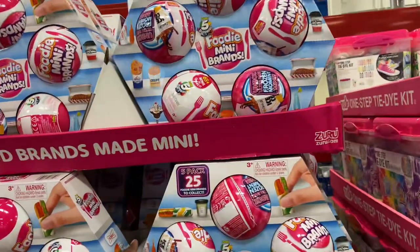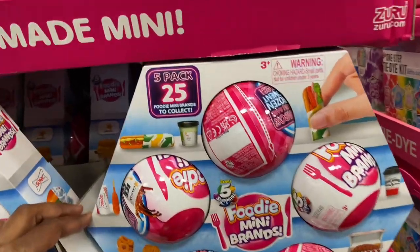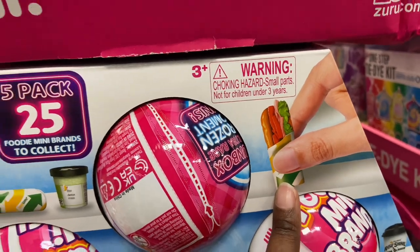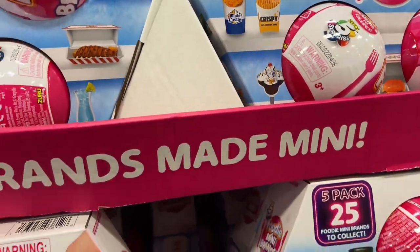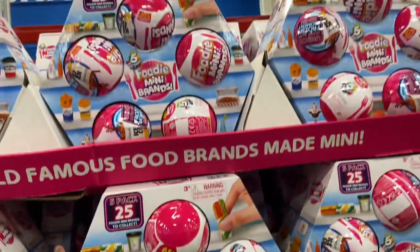$34.98 for the Mini Brands — this is a Foodie Five Pack. Have you ever seen these before? You get mini foods: they have the White Castle edition, Subway, french fries. It's called Foodie Mini Brands and that is $34.98.